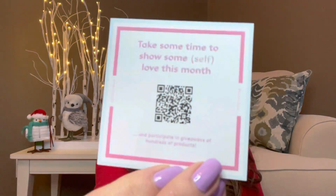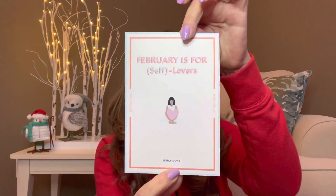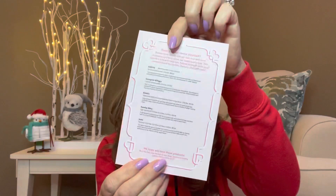When you open it up, there's no tissue or anything. There's a little note that says 'take some time to show some self love this month' and a QR code. It also says 'February is for self lovers.' On the back of the card it goes over all the items — it looks like we're going to get five items this time around.